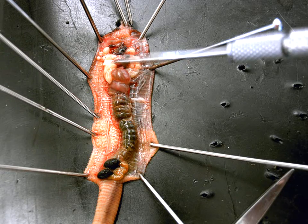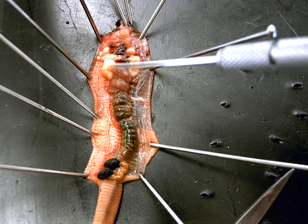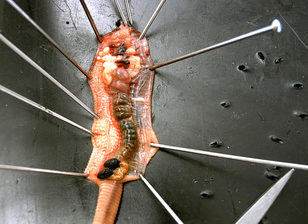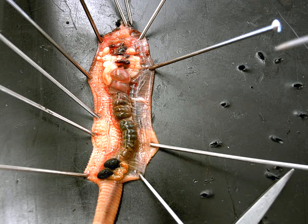Going back up here to the esophagus region, we have these big, huge, creamy structures on both sides. These would be seminal vesicles. Function of the seminal vesicles? They store sperm.